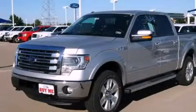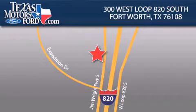Call or visit us right now and arrange your test drive today. Texas Motors Ford is located at 300 West Loop 820 South in Fort Worth. Our goal is to exceed all of your expectations to ensure that you'll return for future visits.